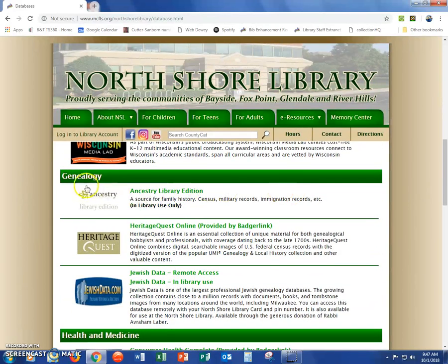If you scroll down the page to where it says Genealogy, you can see we have Ancestry Library Edition, which is in-library use only, Heritage Quest Online, which you can use in the library or at home, and JewishData.com, which you can also use in the library or at home.